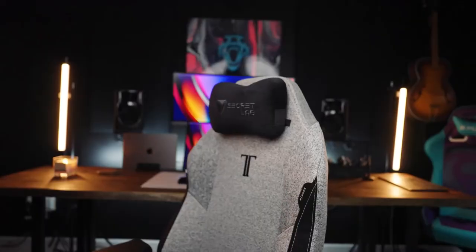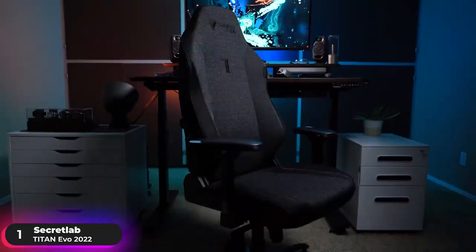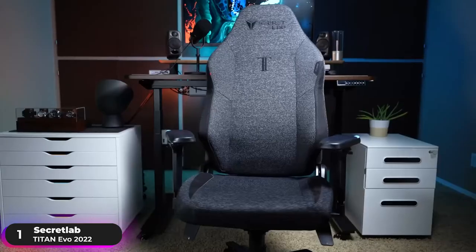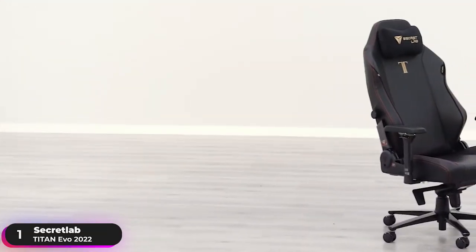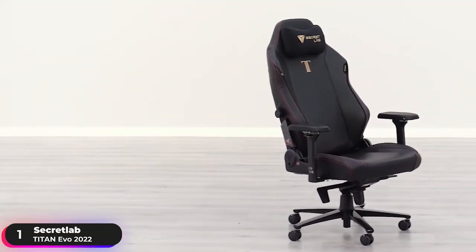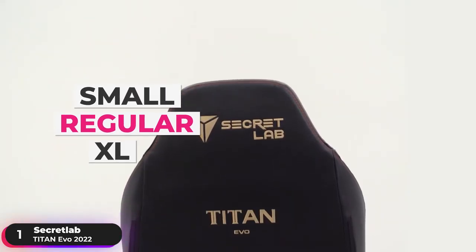Number 1: Best Overall Chair — Secretlab Titan EVO 2022. The Secretlab Titan EVO 2022 tops our list as the best overall gaming chair. Recognizing that we're all built differently, Secretlab made the chair available in small, regular, and XL, so you can choose the one that fits you best.